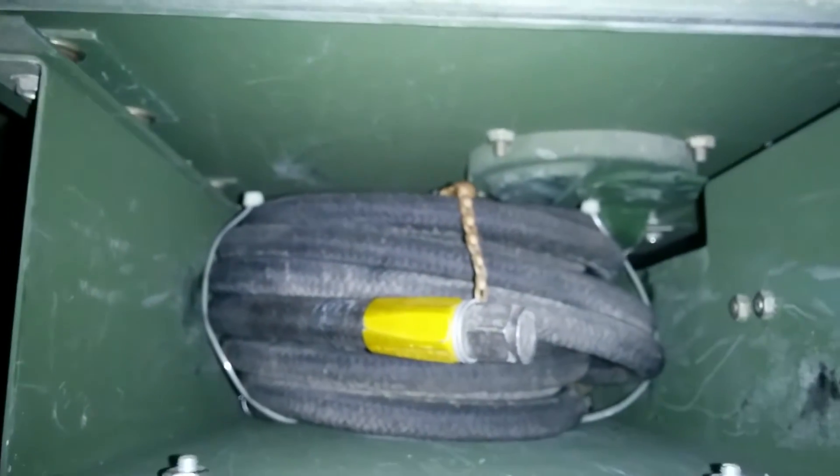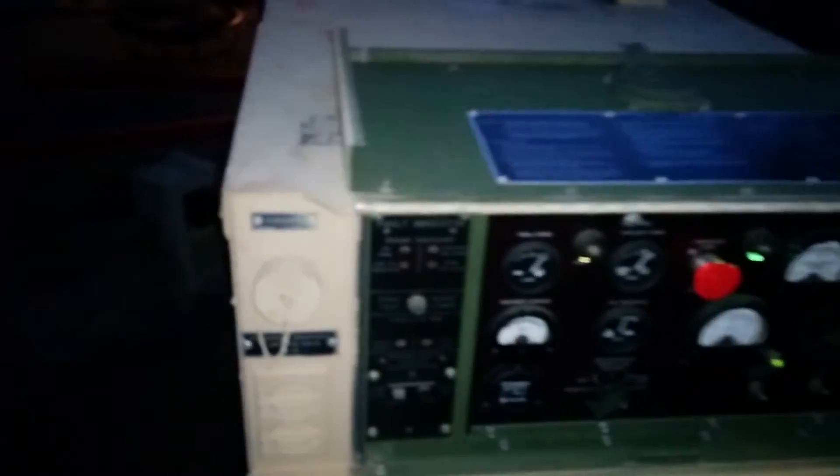No corrosion on the generator head. Got the ground cable. Runs good. For sale by owner — $3,500.